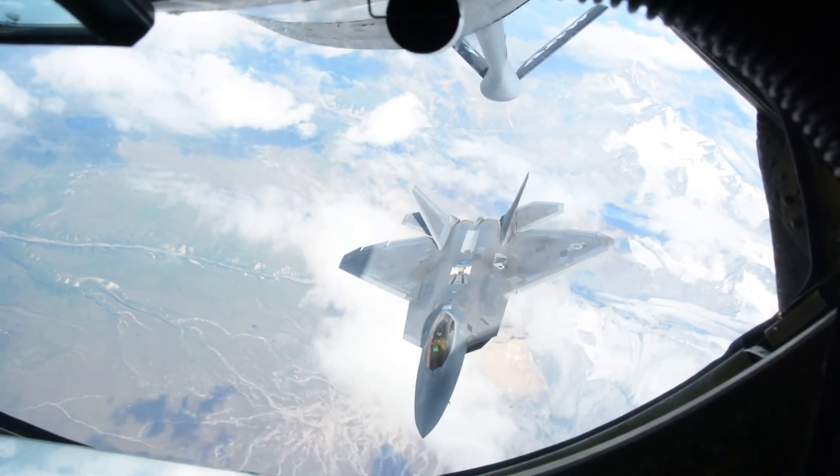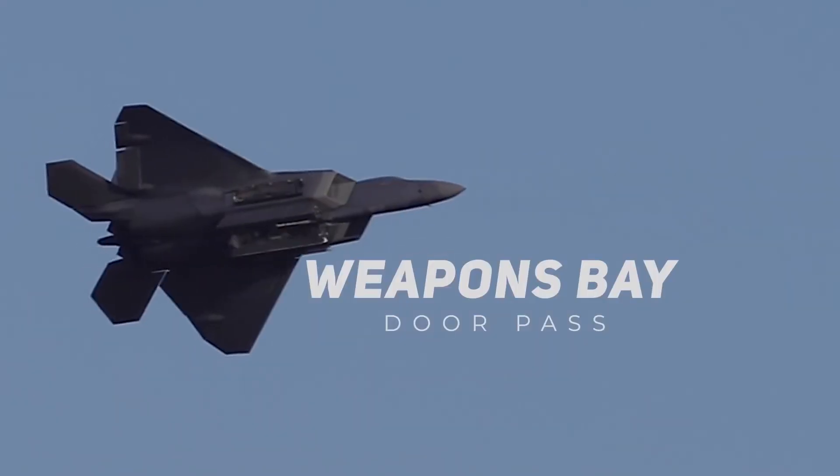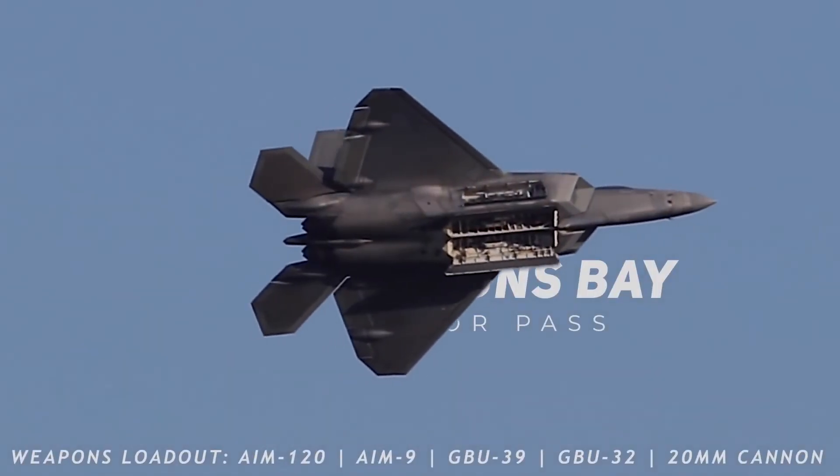Thanks to drastic advances in computing technologies, it's now easier than ever to design stealth aircraft. With the use of specialized software, defense contractors can now determine what the radar cross-section of an aircraft design is before making a full-scale model. These advancements in technology led to the F-22 Raptor, the first ever fifth generation fighter jet. The F-22 really established what it means to be a fifth generation fighter jet — the first feature being all-aspect stealth technology. Another feature is internal weapons bays, which also reduce the radar cross-section of the aircraft.